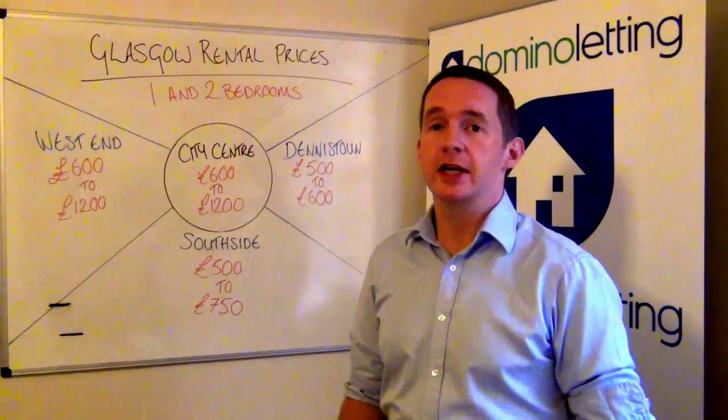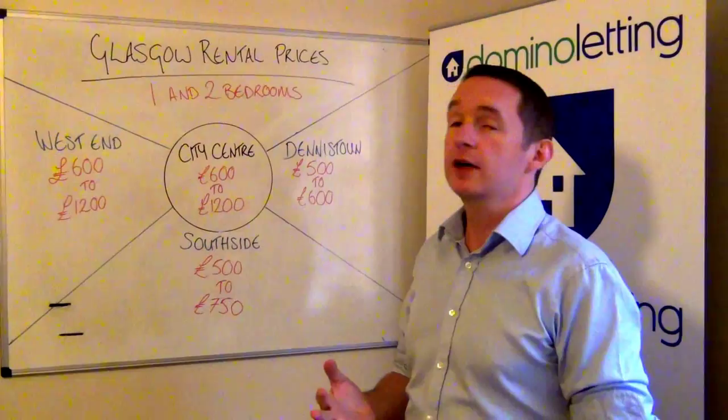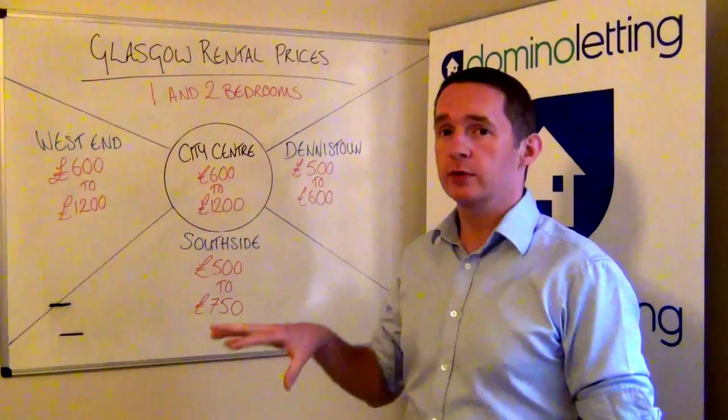It's really one of the first things that landlords ask us when they're engaging and considering renting a property out, be it as existing clients or new, so we'll do that for you now. The four areas we'll cover are the four urban areas in Glasgow: West End, City Centre, Deniston on the East End, and then the South Side, which we'll pick a couple of suburbs from.